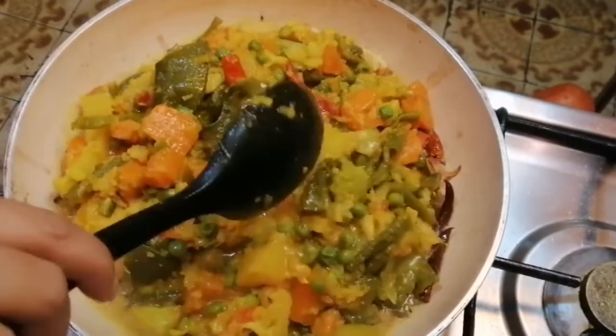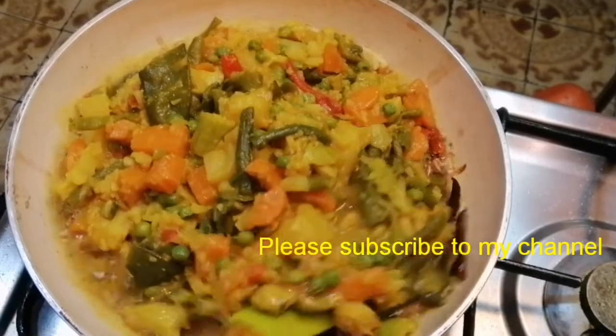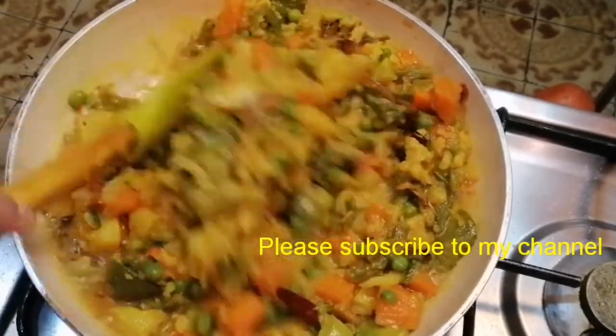The recipe is made in the restaurant. This recipe is really awesome. If you eat at the restaurant, you will know how to eat it. I will try to make it.